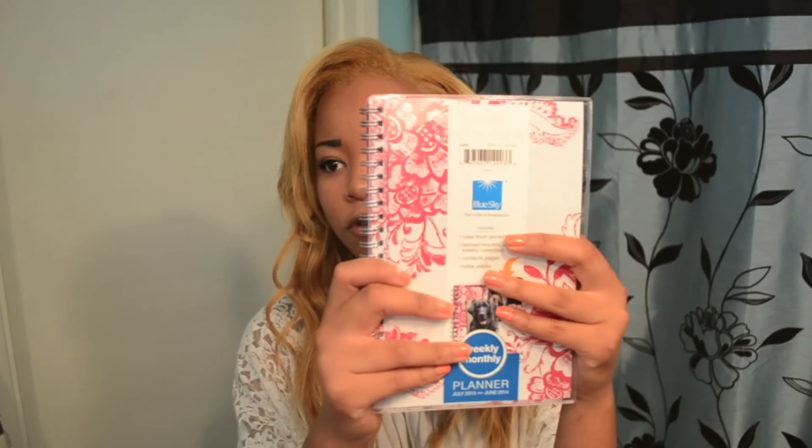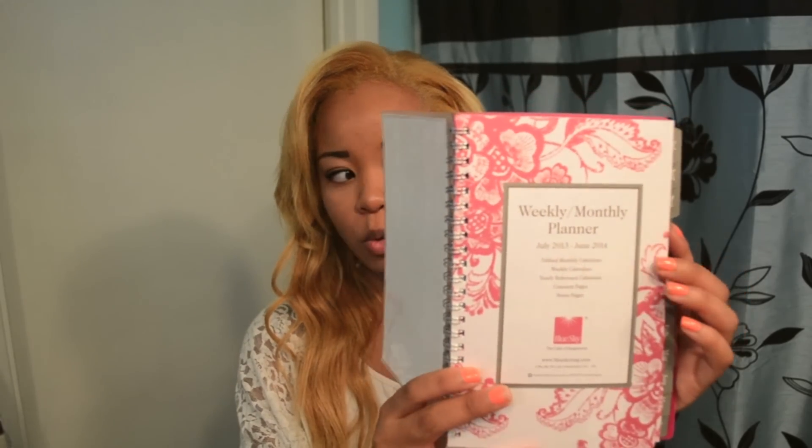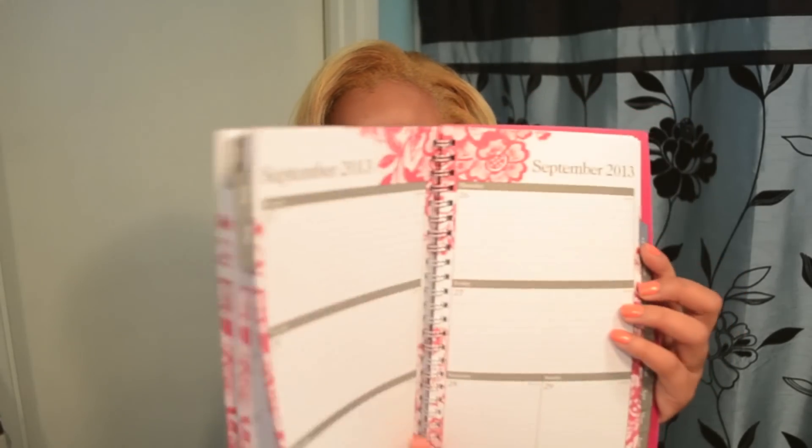It is pink of course and it just has floral designs and the inside is super cute as well. These are really good because you can write down your homework, your to-do list, it can have your contacts and everything like that. I just think it is so helpful and it will keep you organized and on top of your stuff.